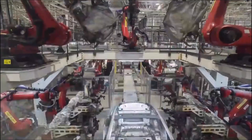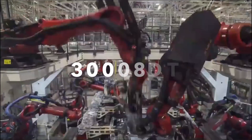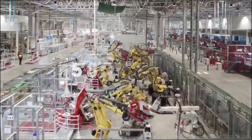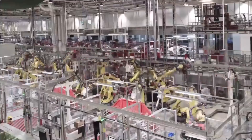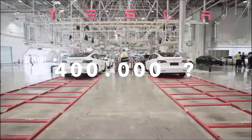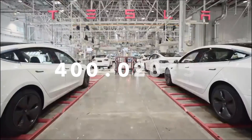The Model 3 is already at a capacity of 300,000 in the Shanghai factory. So could the Cybertruck's production capacity be even higher? 250,000? 300,000? 400,000? Let me know your guess in the comments below.